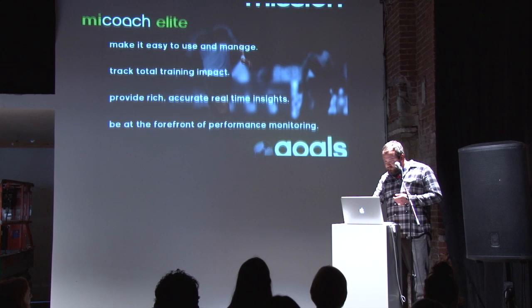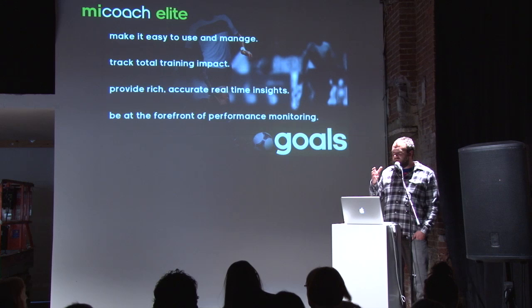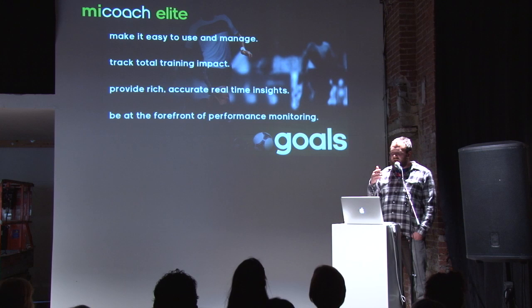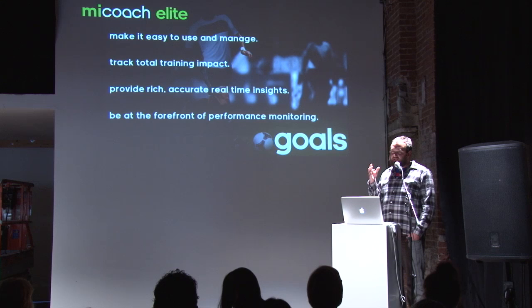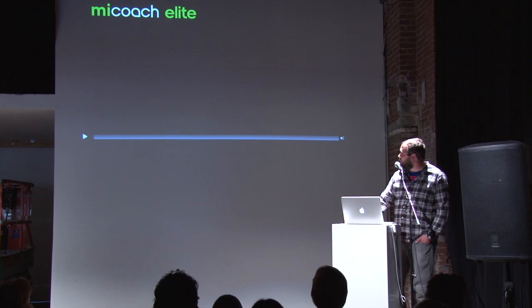The goals we had were first of all to make the system very easy to use so that players and trainers could work on iPads and directly see the actual results of the data we were providing. It helps trainers track the total training impact and provides accurate real-time insights into performance on the field. Right now I think we are leading the market in providing that performance. Here is a promotional video we use for the team system to give you an idea of what's involved.